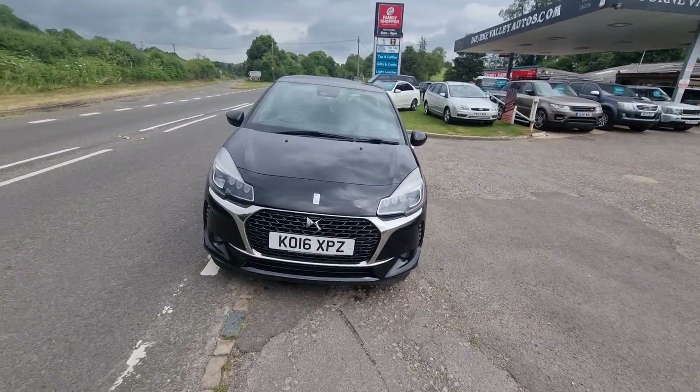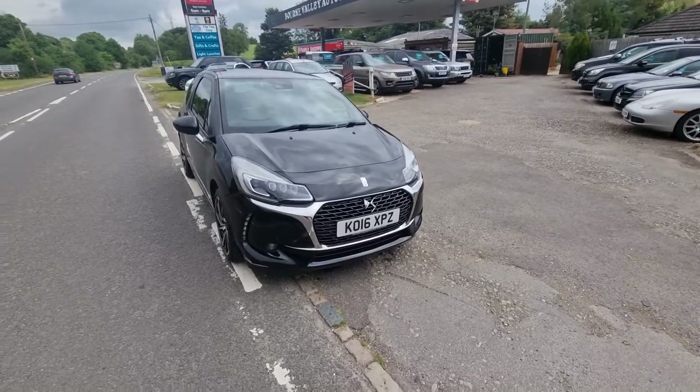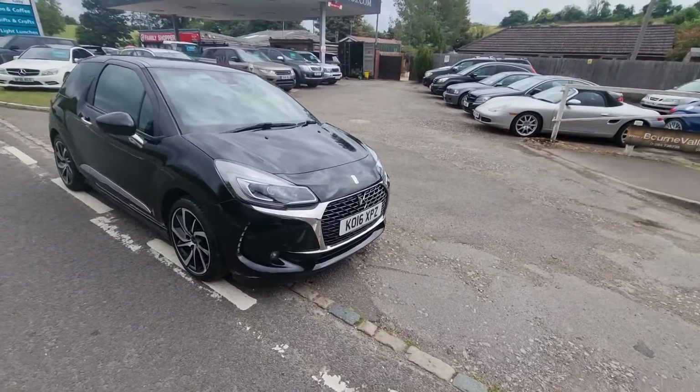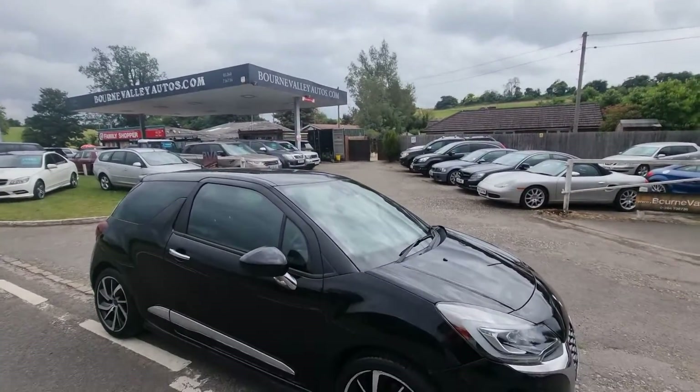We do all them checks prior to buying the cars. The car would come with a brand new MOT, serviced as required, and three months warranty - so if there are any dramas we take care of that for you. By the way, BourneValleyAutos.com, that's our website.